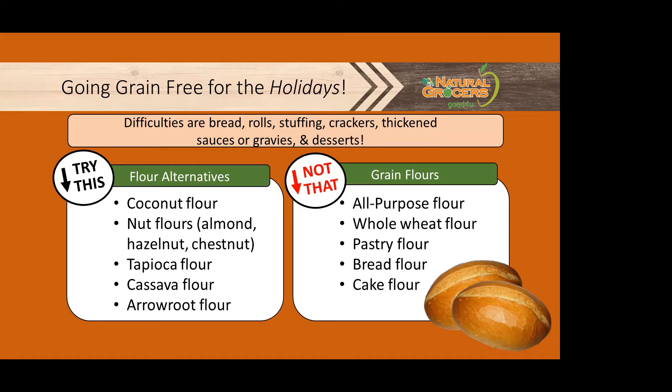Some alternatives: try experimenting and switching some of these flours out for things like coconut flour, nut flours, tapioca flour, cassava flour, and arrowroot flour.